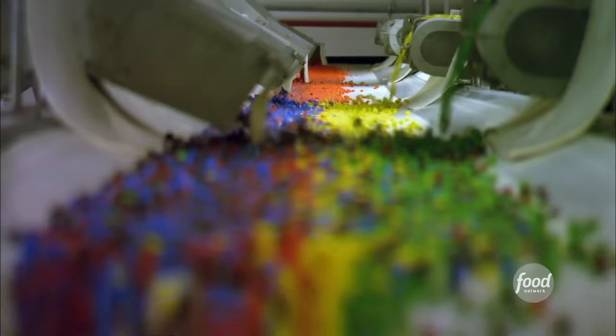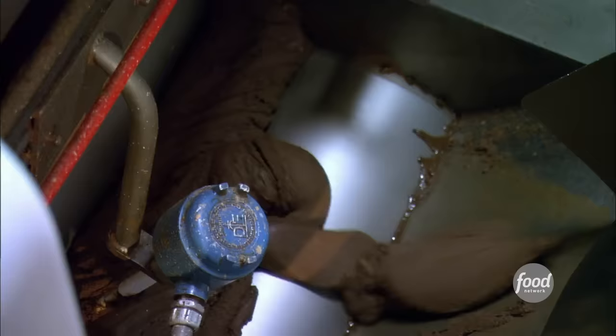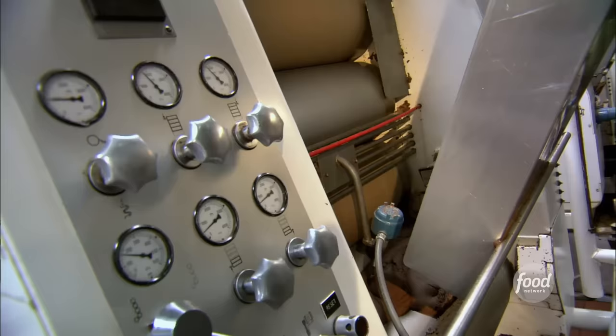Today, M&M Mars is making around 1 billion M&Ms every day. To put it in further perspective, if we put all the M&Ms end-to-end that we make in the course of a year, it would encircle the earth 48 times. And at their facility in Hackettstown, New Jersey, the 12-hour M&M making process starts with the chocolate.